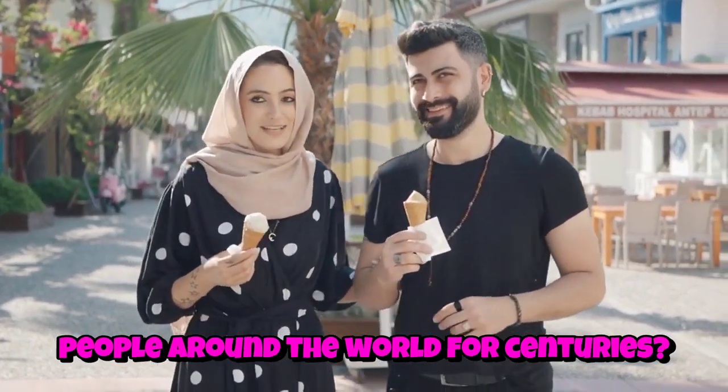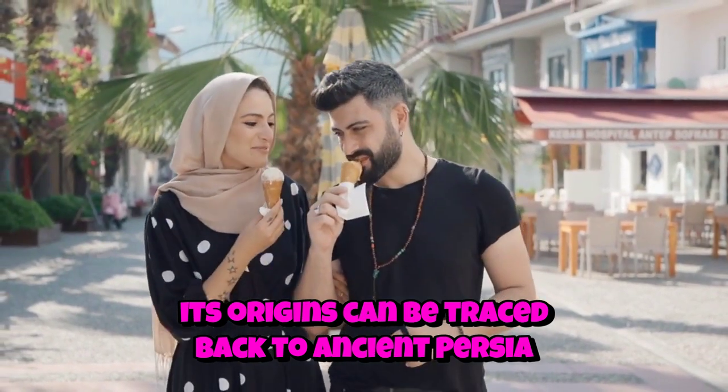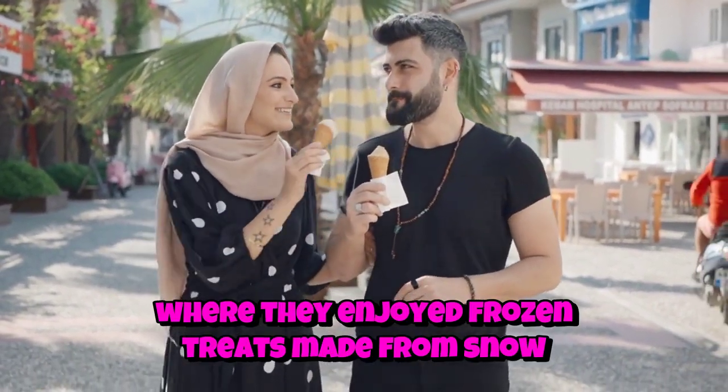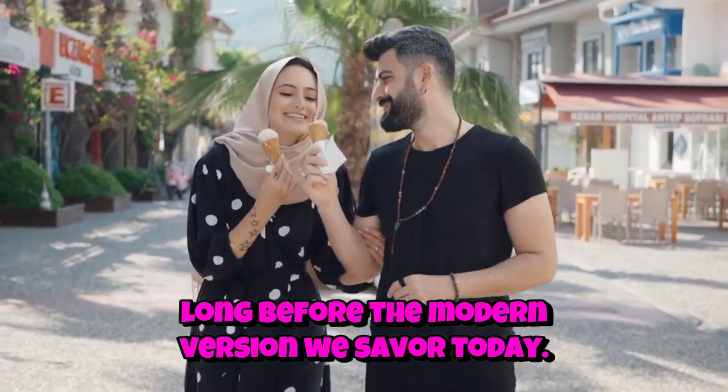Did you know that ice cream has been delighting people around the world for centuries? In fact, its origins can be traced back to ancient Persia and China, where they enjoyed frozen treats made from snow and flavored syrups, long before the modern version we savor today.